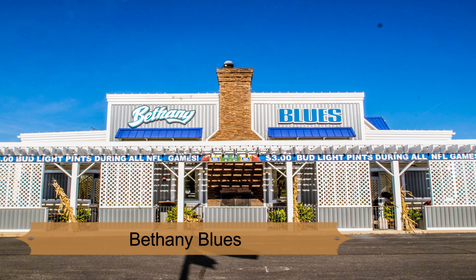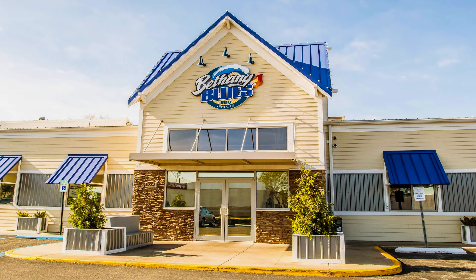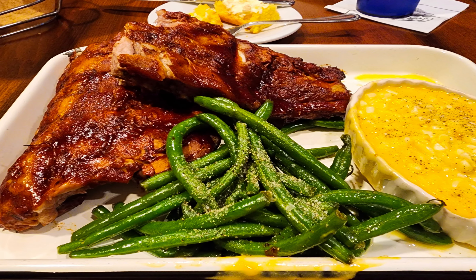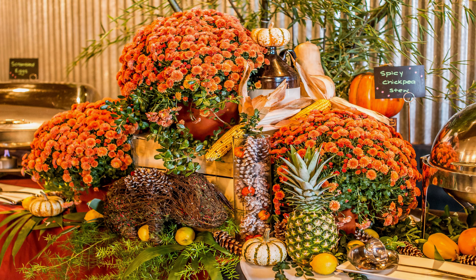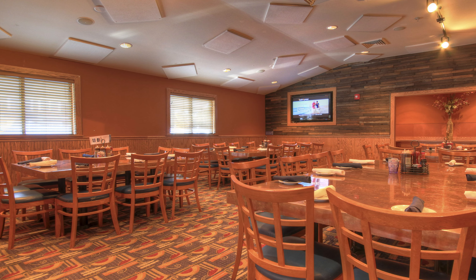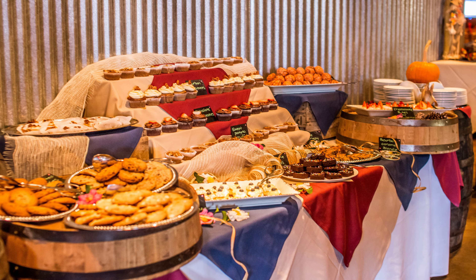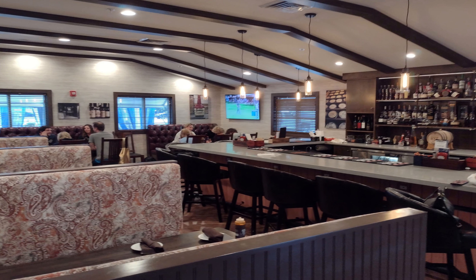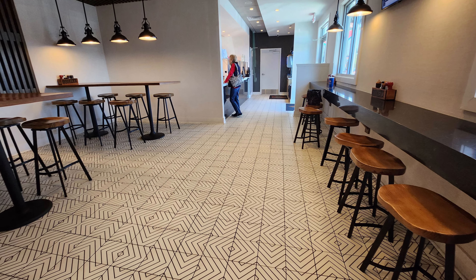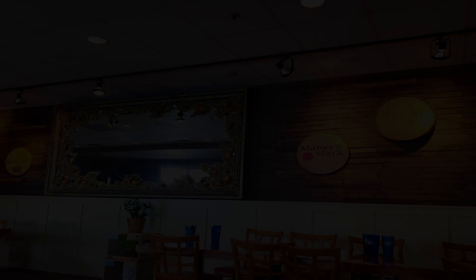Number 9: Bethany Blues. Lewes, Rehoboth Beach, and Bethany Beach are all known for having an abundance of dining options, and Bethany Blues is one of the area's favorite barbecue restaurants. The restaurant's founders traveled far and wide on their quest to find the country's best barbecue recipes, and most guests agree they succeeded. Their own brand of barbecue takes the best of Texas, Tennessee, and the Carolinas, and their menu features everything lovers of great BBQ expect — like ribs, burnt ends, and pulled pork sandwiches. They are also known for tasty sides like mac and cheese and country-style green beans.